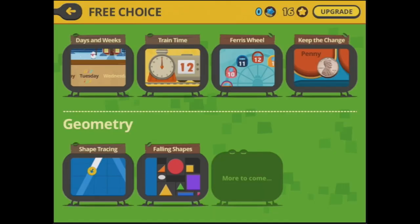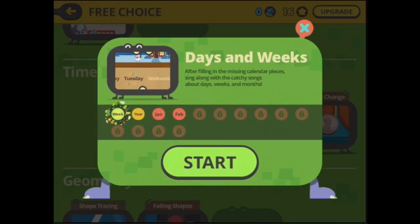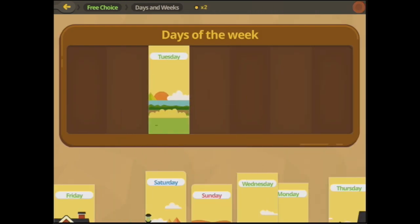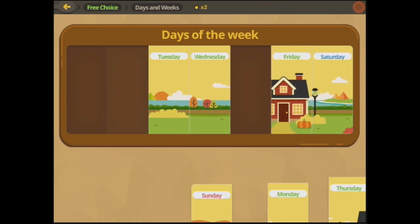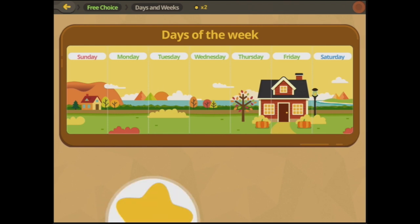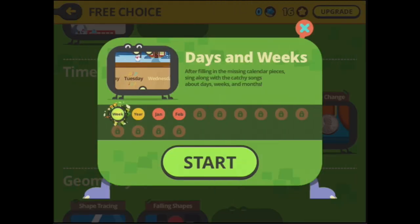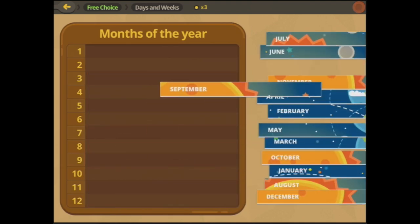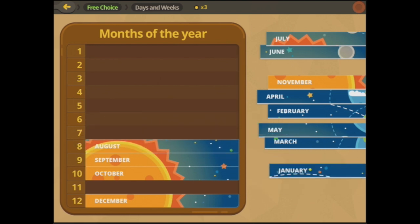We've got days of the week, train time, ferris wheel, and keep the change. Let's start with days and weeks. We can put Tuesday, Friday, Wednesday, Sunday, Monday, Thursday in here — they pretty much fall into place. We don't want to do the whole song otherwise we'll be here for a while. And as you can see here we can put in all the months — September, October, December, August — in the correct place.